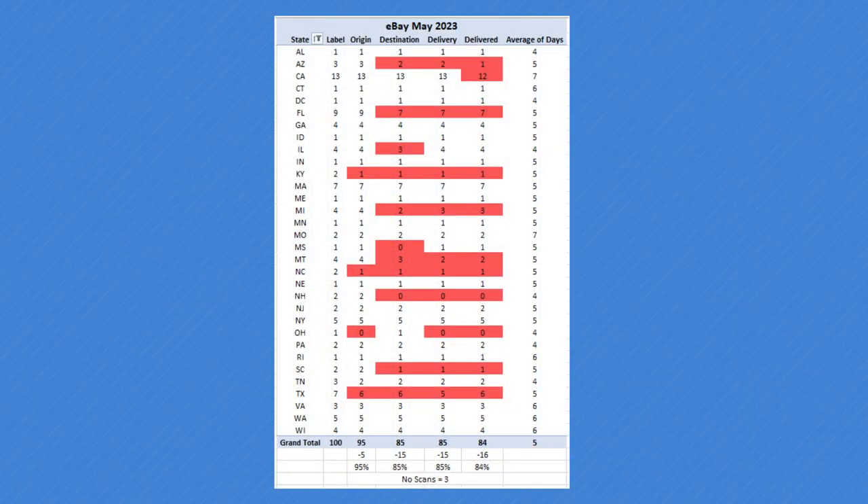I take 100 random mailings from May 1st to the end of May, pick them randomly, put them on my spreadsheet, and the spreadsheet builds into a chart — a pivot table. Here are the different categories: the first column is the state, because I want to know if there's a problem in some states — alphabetical by state initial. Then you have the label, which is what I create — it's 100% always because I have full control. When I create an eBay Standard label, that is the control number of how many mailings.